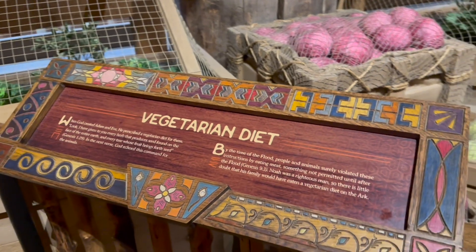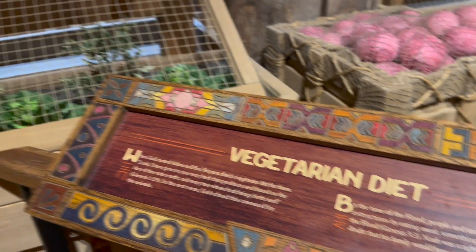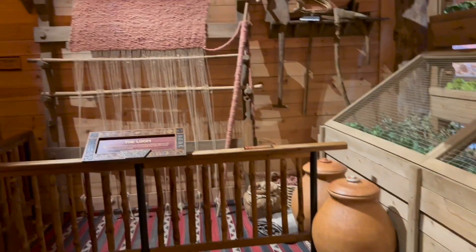It's a very low-pressure place — everyone we encountered was very nice. There were snacks available for purchase on various decks as well.